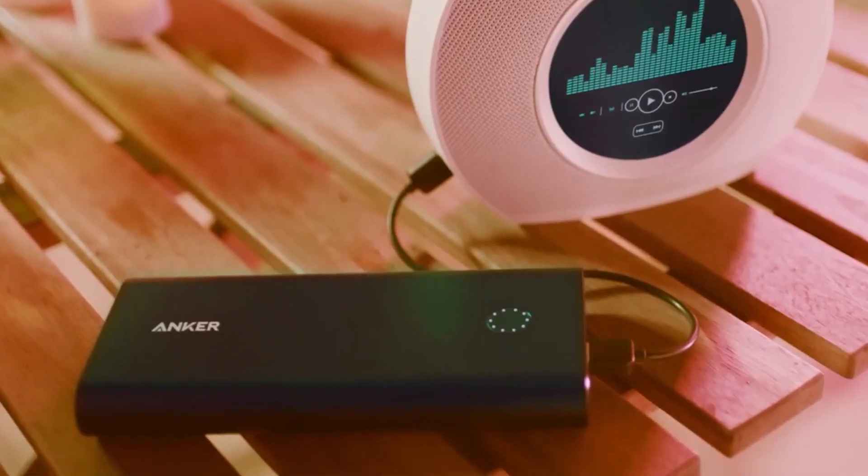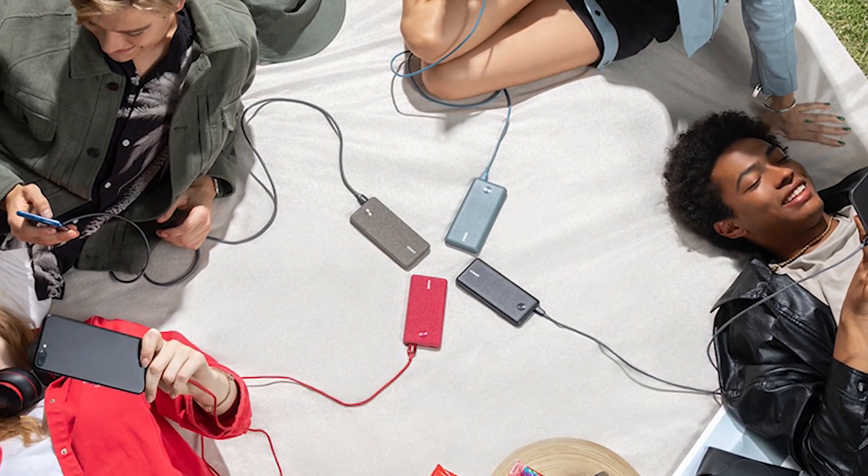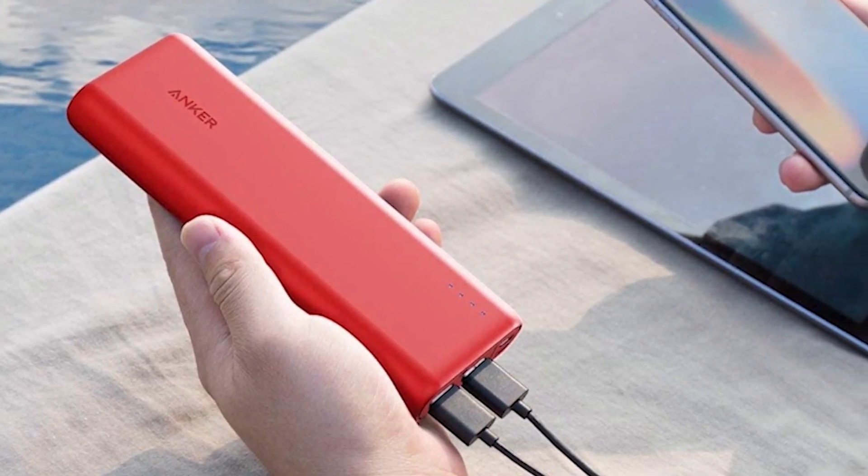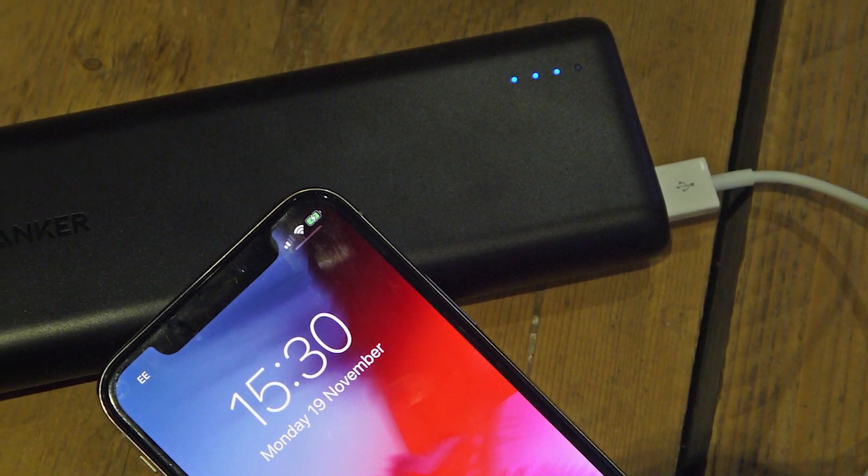This provides a reliable power source for your busy student life. Look for models with multiple USB ports, allowing you to charge multiple devices simultaneously and be the savior for friends in need.